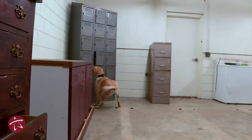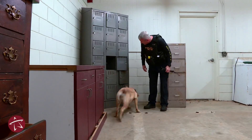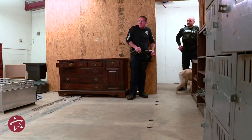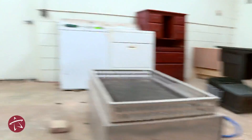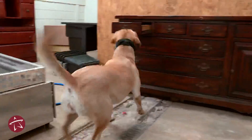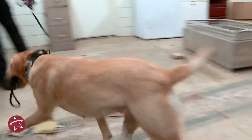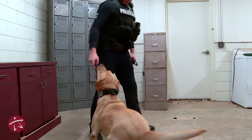Once we get her started and imprinted on the illicit drugs, it takes about four to six weeks to get her up and running, and then we go through a certification process after that. Once she's certified, she'll be out on the street working with me and helping the citizens of Tallahassee. We're really excited to get started with Birdie's training once we get our training aids in, so stay tuned — next time we see Birdie, she'll be getting her certification.